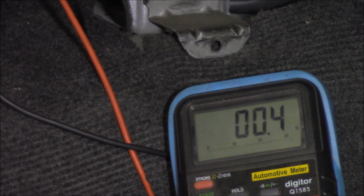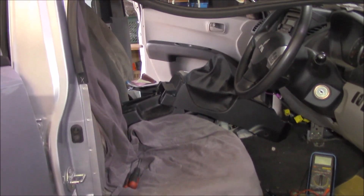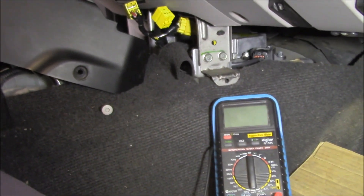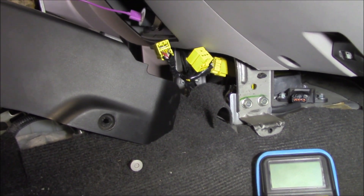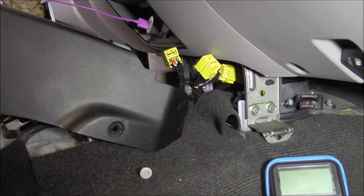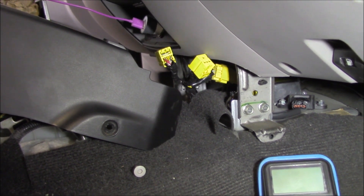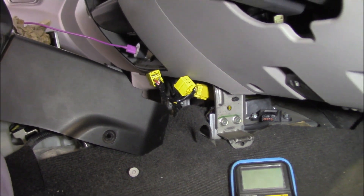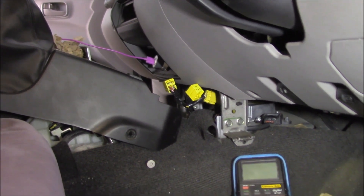The plot thickens. If I've got direct continuity across there, that could mean two things. It could mean that the squib is playing up, but could it be that those two wires are touching one another? Now, these Mitsubishis do have a problem with the wiring looms — they have been replaced on recall, but unfortunately this vehicle isn't one of them.